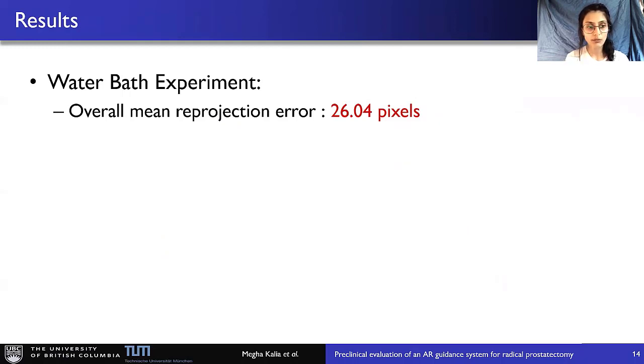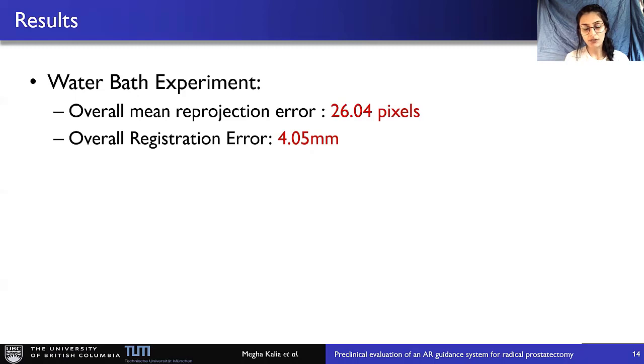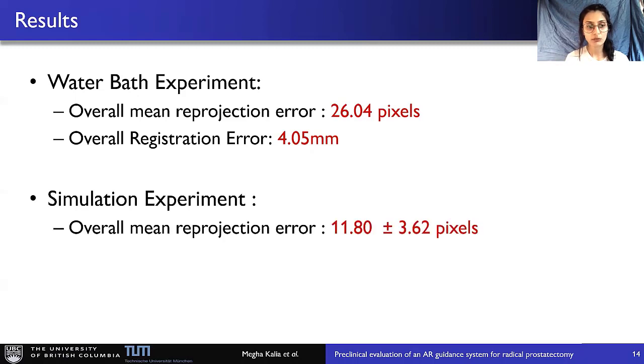Results: for the water bath experiment, the overall mean reprojection error came out to be approximately 26 pixels, and the overall registration error from the 3D TRUS point to the 3D camera coordinate frame came out to be 4 millimeters. For the simulation experiment, the overall mean reprojection error came out to be approximately 12 pixels. There is a difference between the real and simulation experiments — our intuition is that the primary source of error is the real setup, where we manually selected the TRUS points, possibly because the instrument tip traverses many TRUS planes. This will be investigated further.